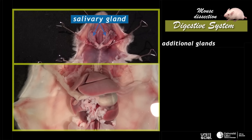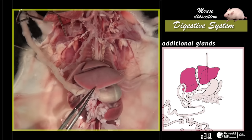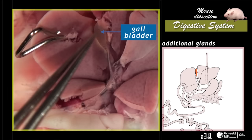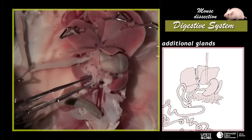The digestive tract also has additional glands: the salivary glands visible in the neck part, the liver, and the pancreas. The liver is divided into four lobes. The gallbladder is associated to the liver. To expose it, lift and move aside the median lobes of the liver. The common bile duct carries all the hepatic secretions to the duodenum.